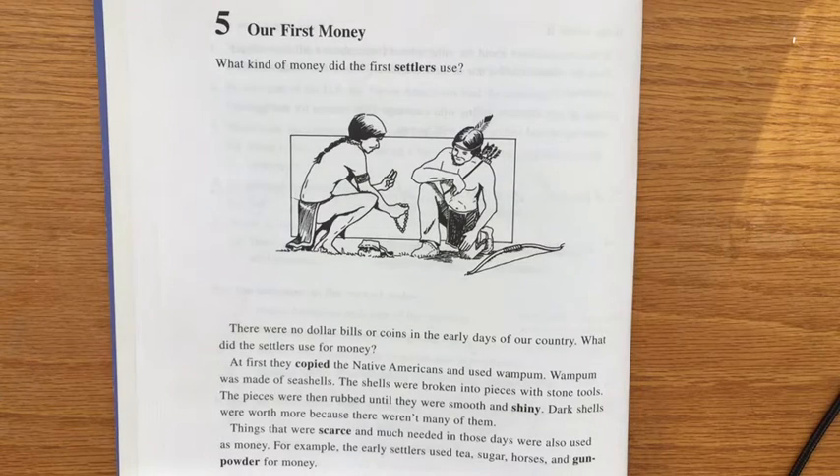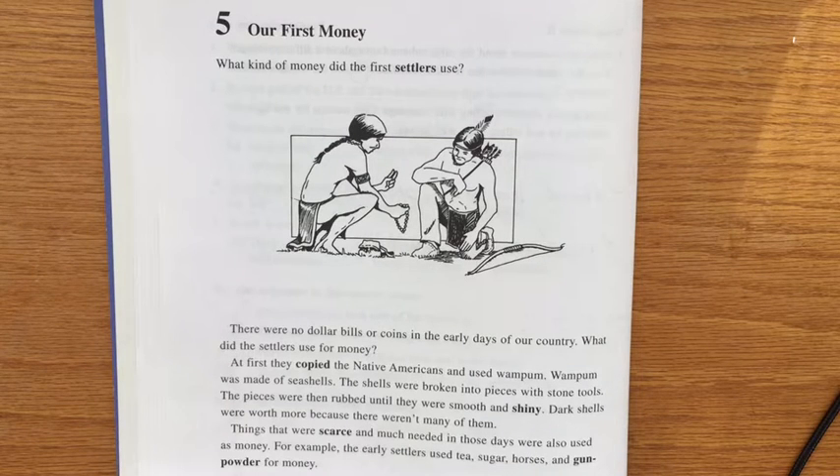Here is the story with text number five: Our First Money. What kind of money did the first settlers use? There were no dollar bills or coins in the early days of our country. What did the settlers use for money?